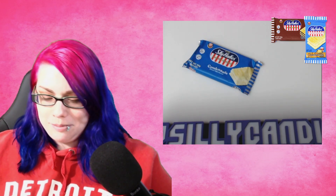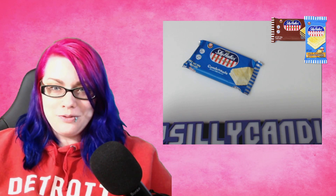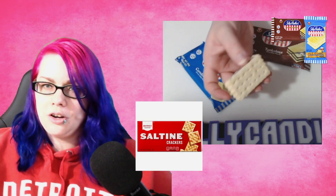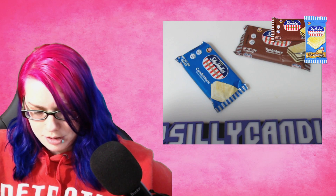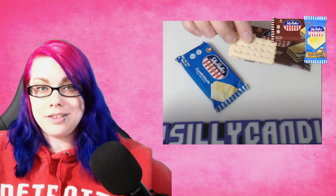Let me try chocolate first — something I know is safe. The package makes them look like a saltine cracker, and it does look like a saltine cracker. It smells sweet, and there's like a sprinkling of something on there. I don't know if that's sugar or what. So we'll try a bite and see how it tastes.